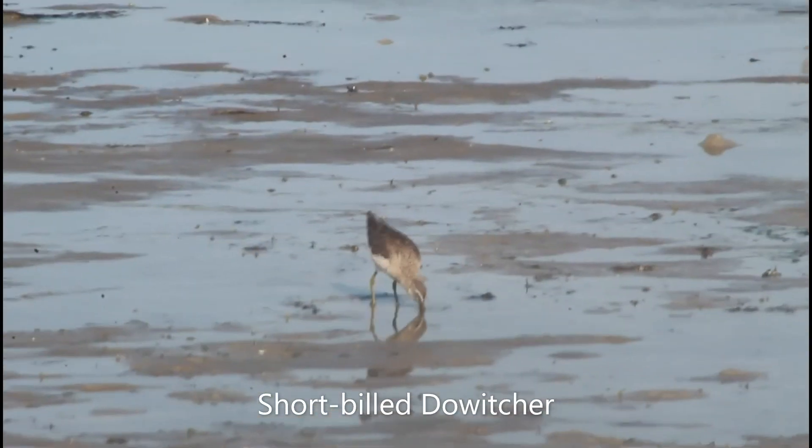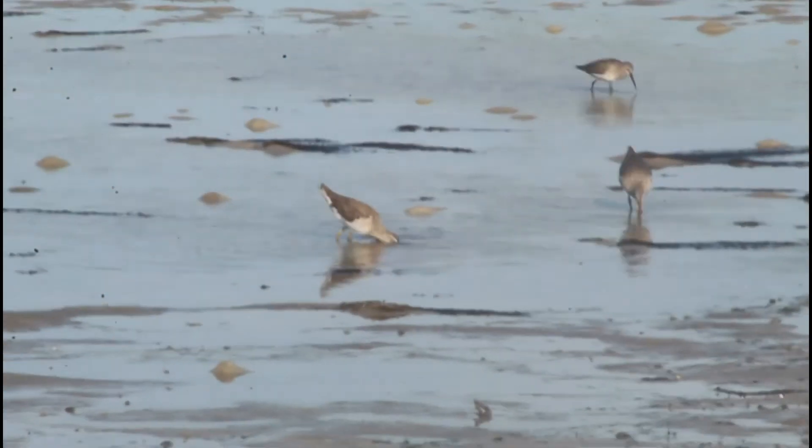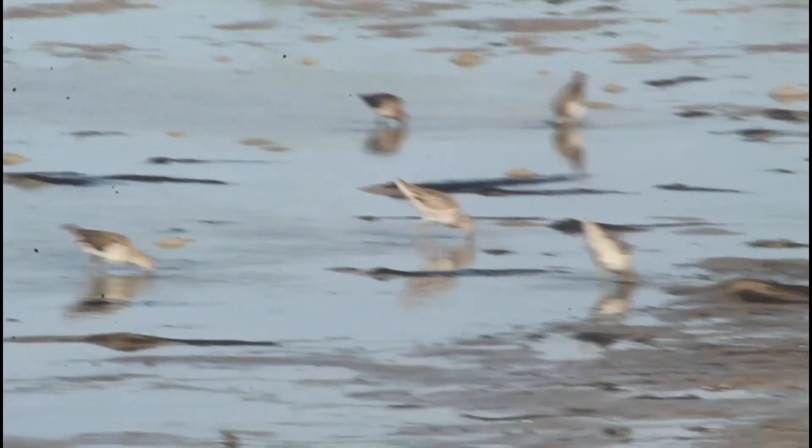There's a dowitcher right here — a short-billed dowitcher, right back there. There's some more dowitchers. And then the two all the way in the back are dunlins.